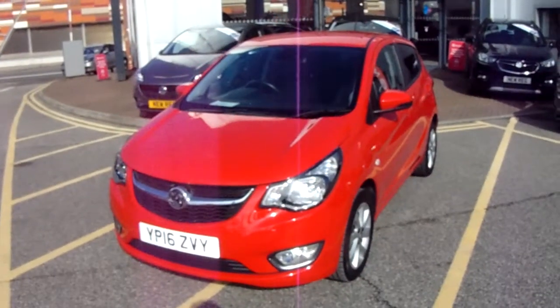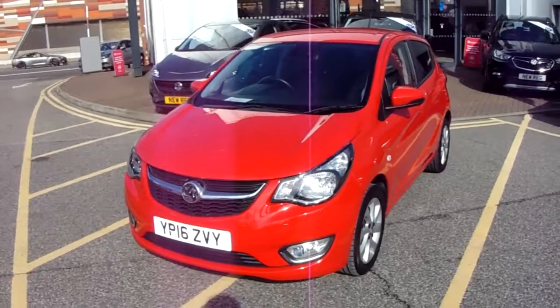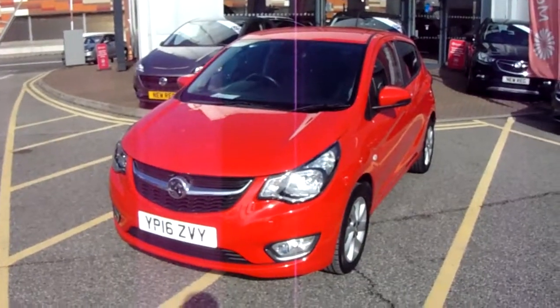Welcome to our 2016 Vauxhall Viva SL. This car has a 1 litre petrol engine which produces 75 brake horsepower and runs around 62.8 miles to the gallon.